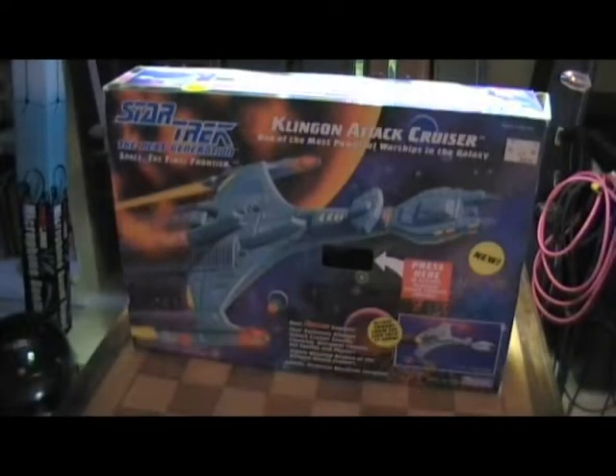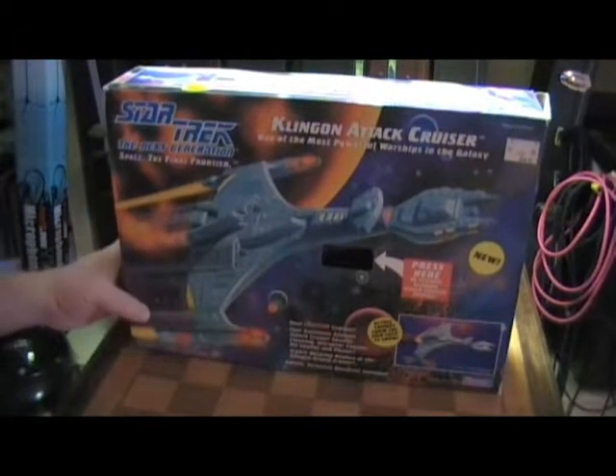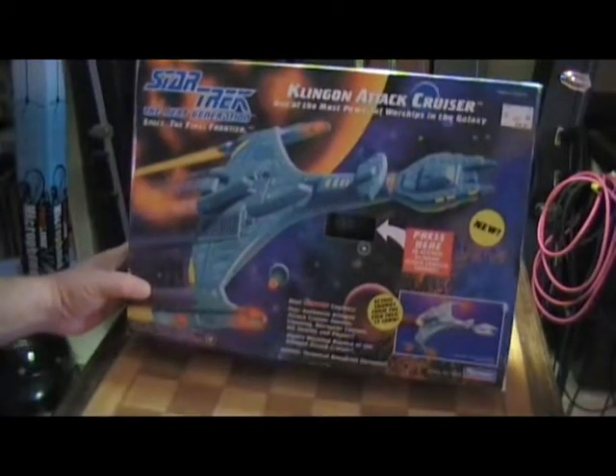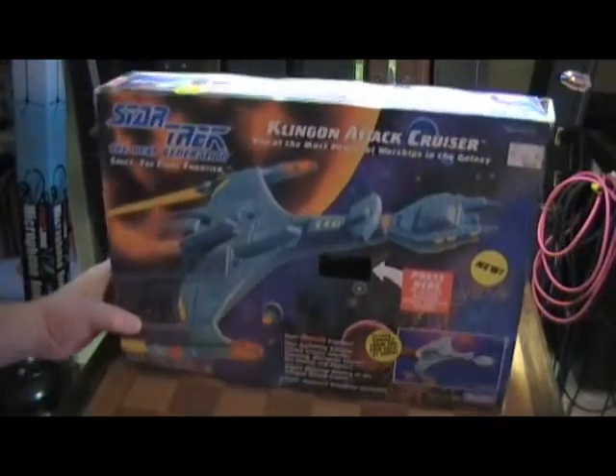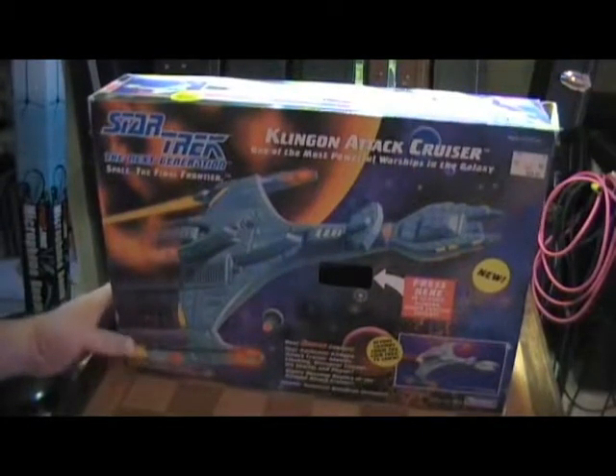Hey guys, I got something new I want to share with you guys. This is the Star Trek: The Next Generation Klingon Attack Cruiser. This is pretty cool — this Klingon ship. This is from Star Trek: The Next Generation.